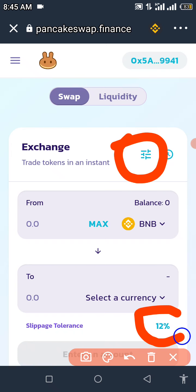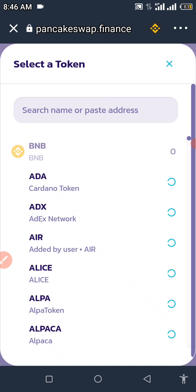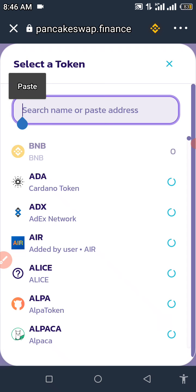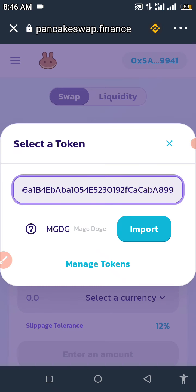Once you've set slippage to 12%, click 'Select a Currency.' You can search for the token by name or paste the contract address directly into the search field. Wait for it to load. If 'No results found' appears, don't panic — click 'Manage Tokens' and the MGDG token will pop up. Click 'Import.'